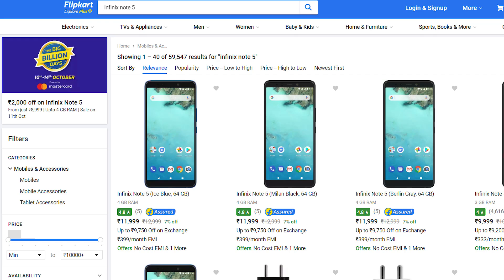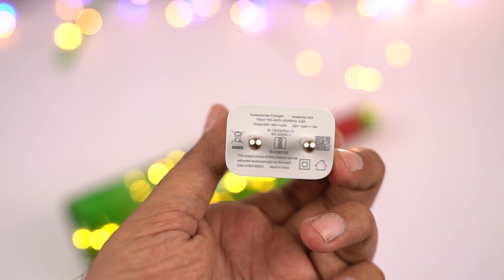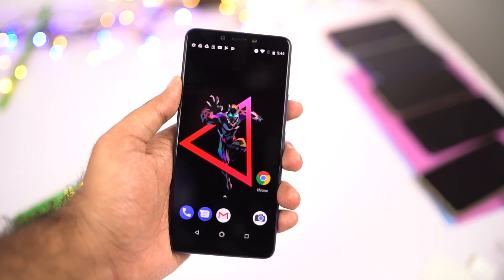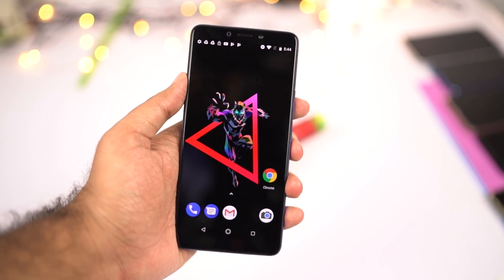Finally, we have the Infinix Note 5. This phone is going to be priced at 9,000 rupees, so after the HDFC discount it's going to be around 8,100 rupees. The best thing about this phone would be the display. It runs stock Android from the Android One program, so it will be getting continuous updates pretty quickly. It has a massive 4500mAh battery, supports fast charging, and comes with a fast charger inside the box. So if you're a normal user who wants great battery life and fast charging support with a pretty good display, you can definitely consider the Infinix Note 5.